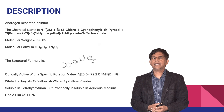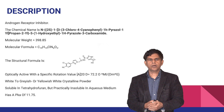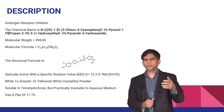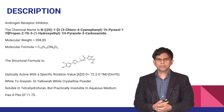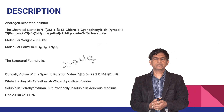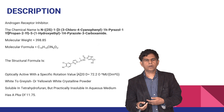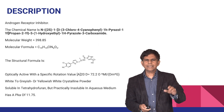Darolutamide is an androgen receptor inhibitor. The chemical name is a long one. The molecular weight is around 398.85, and we have the molecular formula along with a picture of the structure formula. It's optically active with a specific rotation value and appears as a white to grayish yellowish-white crystalline powder.